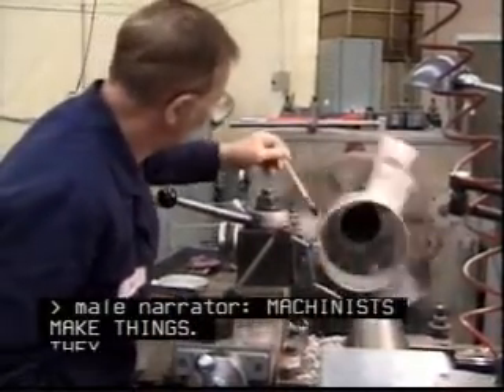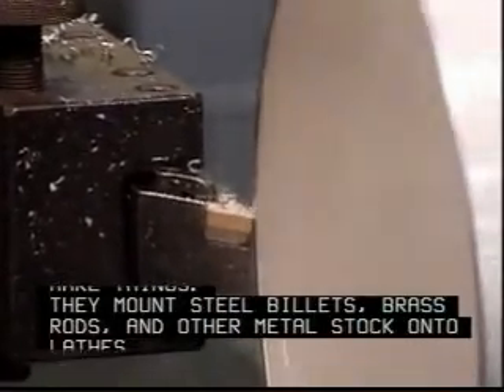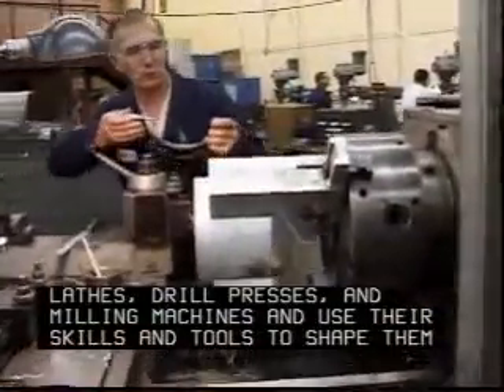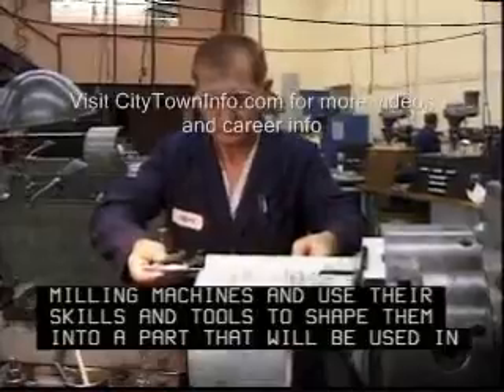Machinists make things. They mount steel billets, brass rods, and other metal stock onto lathes, drill presses, and milling machines, and use their skills and tools to shape them into a part that will be used in some other machine.